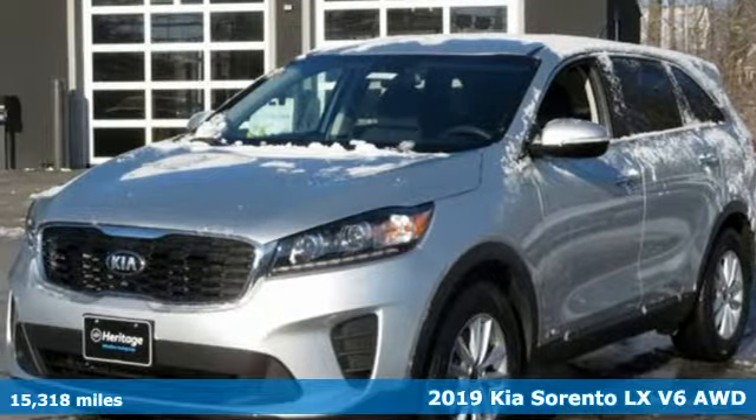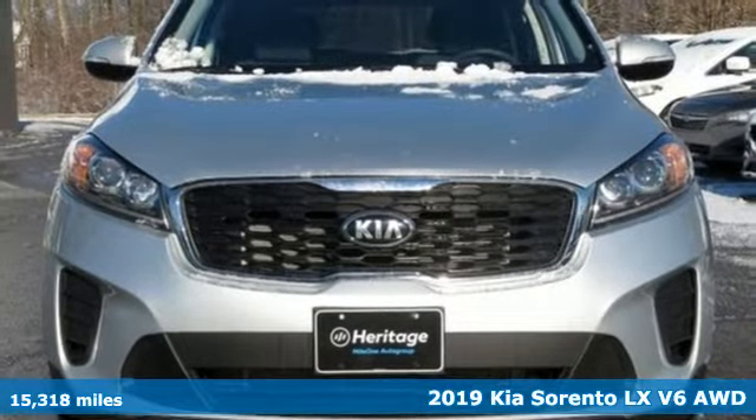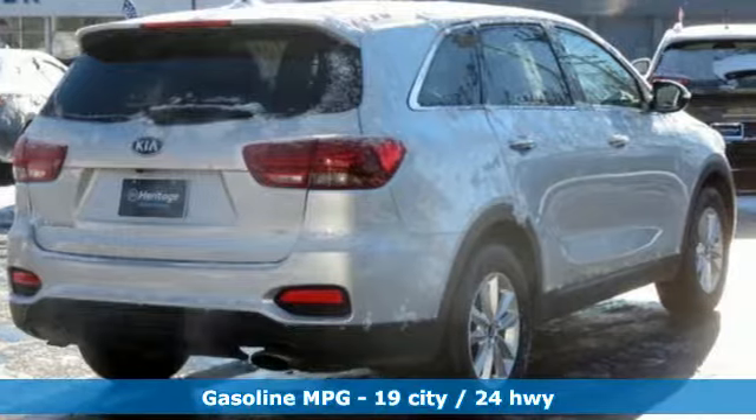Here's a 2019 Kia Sorento. Your life requires you to be adaptive, and your vehicle should be too. This Sorento's the perfect fit for everything you need it to be.